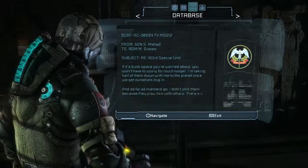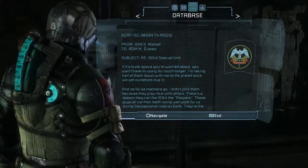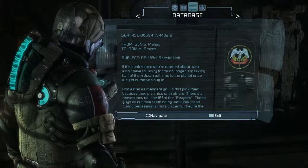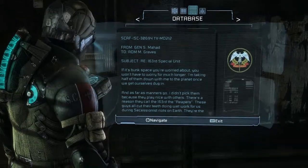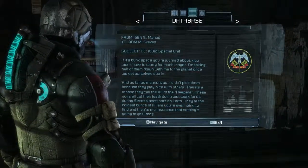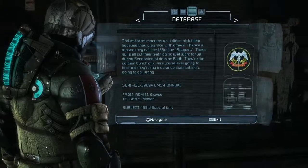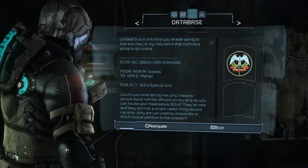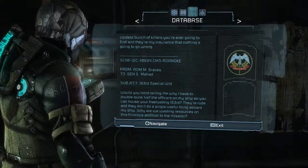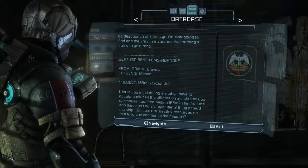From General Mahad to Admiral Graves: if it's bunk space you're worried about, you won't have to worry for much longer. I'm taking half of them down with me to the planet once we get ourselves dug in. And as far as manners go, I didn't pick them because they play nice with others. There's a reason they call the 163rd the Reapers. These guys all cut their teeth doing wet work for us during secessionist riots on Earth. They're the coldest bunch of killers you're ever going to find, and they're my insurance that nothing's going to go wrong. From Graves to Mahad: would you mind telling me why I have to double bunk half the officers on my ship so you can house your freeloading 163rd? They're rude and they don't do a single useful thing aboard my ship. Why are we wasting resources on this frivolous addition to the mission?